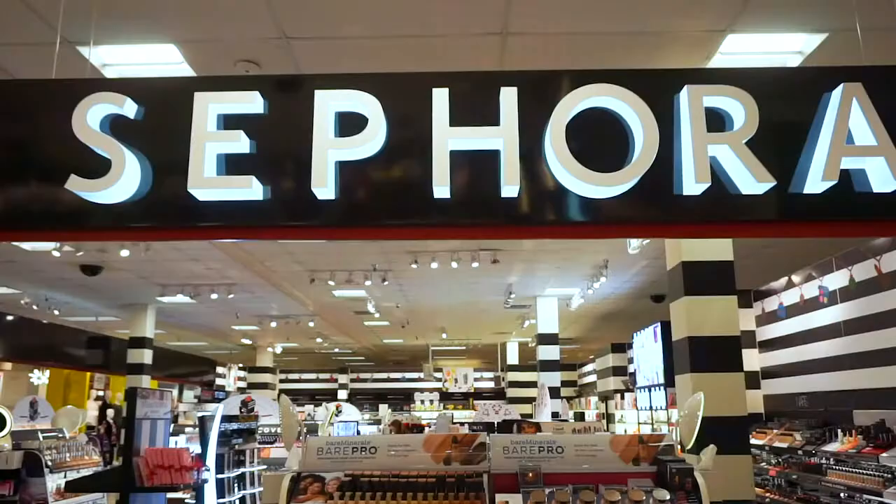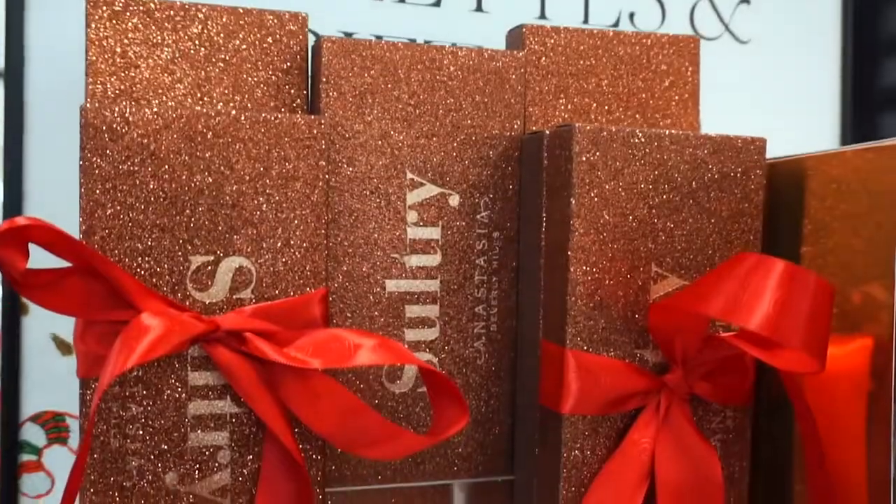Hello everyone and welcome to my channel. In this video I've partnered up with Sephora Inside JCPenney to take you guys with me in-store on my holiday haul, and I'm going to be sharing some products that are on my wish list — things I really want that I think would make great gifts. I'm going to be using these products to create a makeup look with you guys, so if you want to come shopping with me, keep on watching.